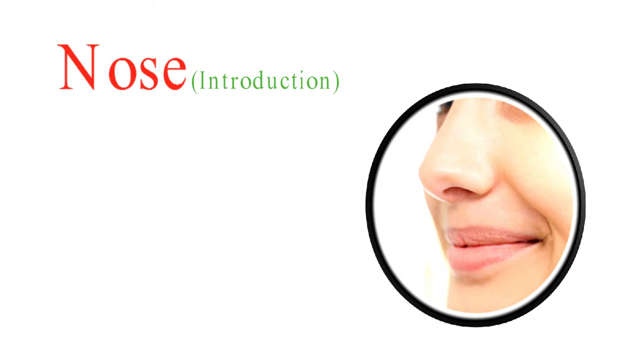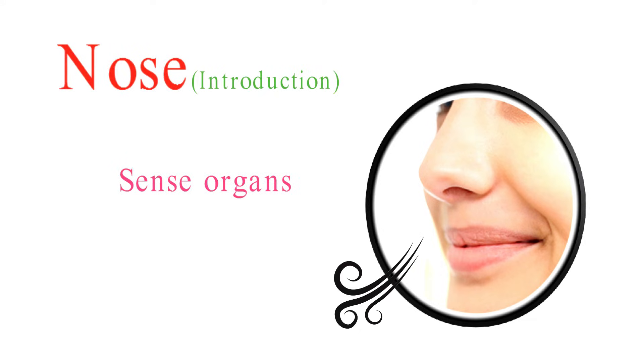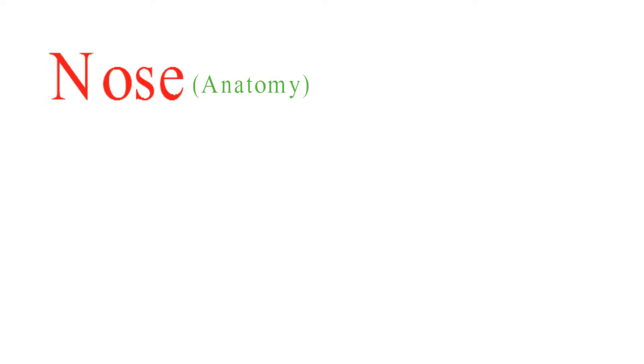The nose is a vital sense organ that plays a crucial role in detecting and processing odors. Here's a more detailed look at the biology of the nose as a sense organ.